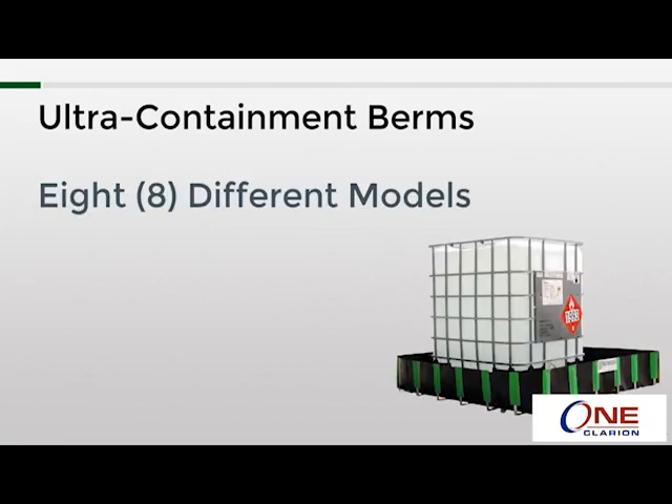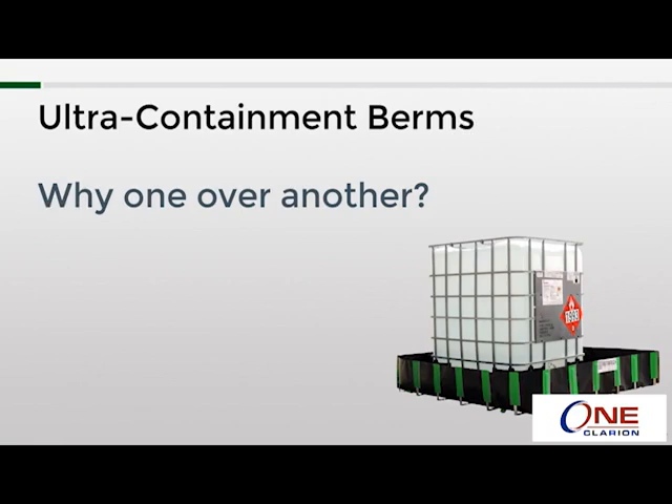There are currently eight different models of ultra containment berm. The one thing that differentiates each one of them is the way in which the sidewalls operate. Some of them are what we refer to as true drive-in and drive-out — meaning that once initial setup is completed, there is no setup or takedown required, and you can drive in and drive out of the berm. Other models require some sort of manipulation of the sidewalls in order to drive in or out. A few factors usually come into play when choosing one model over another: cost, convenience, and application.